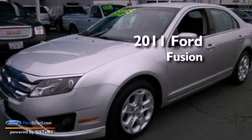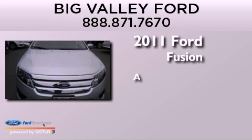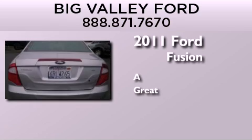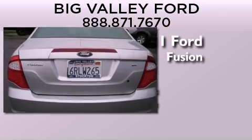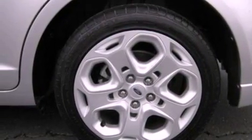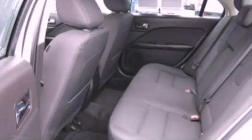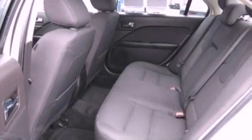This is a 2011 Ford Fusion. Features include 100% commercial-free Sirius satellite radio, a multi-link rear suspension, traction control and stability control systems.